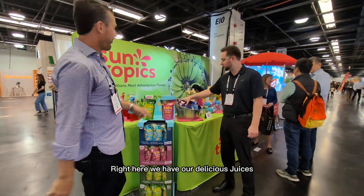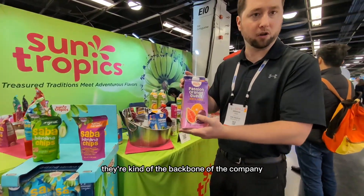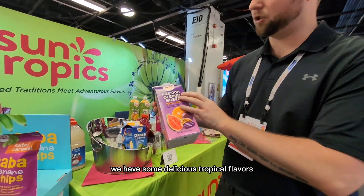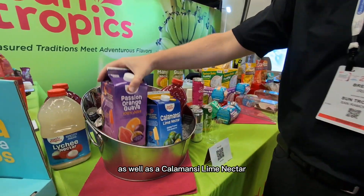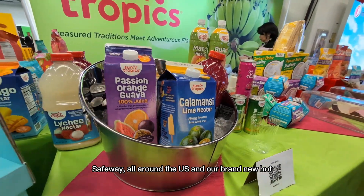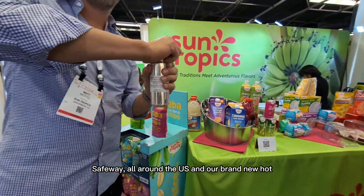Right here we have our delicious juices. They're kind of the backbone of the company — that's how this company started back in 2002. We have some delicious tropical flavors with the passion orange guava, as well as the calamansi lime nectar. You can find these in Whole Foods, Safeway, all around the US. And our brand new hot item —